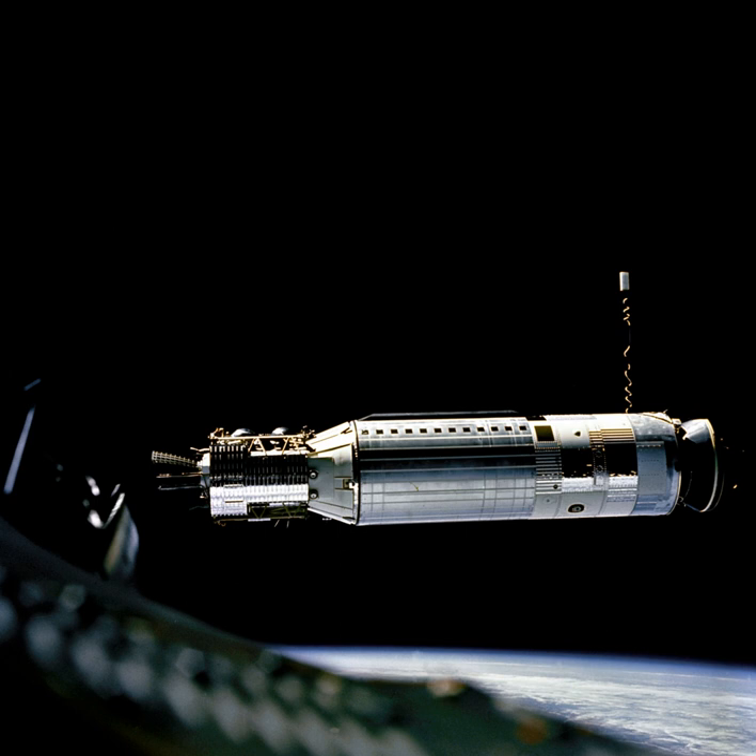The first launch of an Agena D was Agena Flight No. 64 on 27 June 1962. By the end of 1967, a total of 162 Agena Ds had been launched.